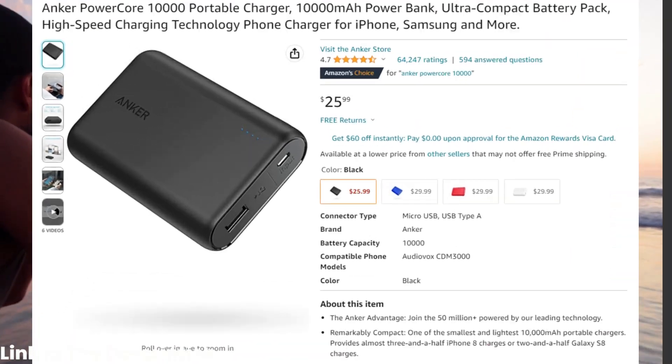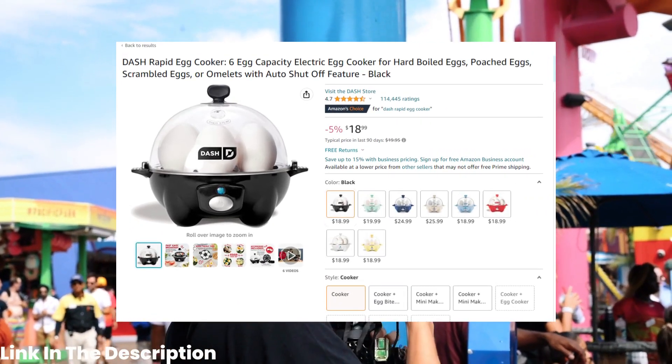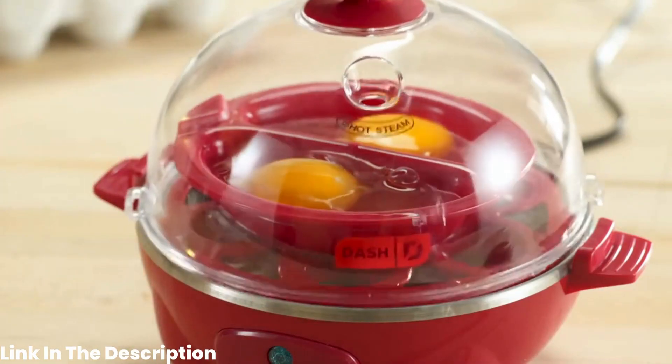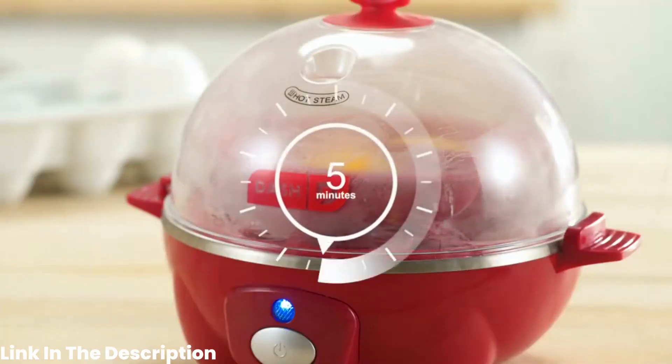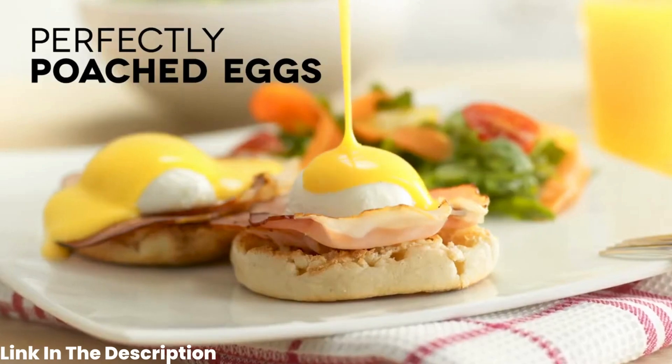Moving on to number 7, we have the Dash Rapid Egg Cooker. Coming in at only $18.99, this nifty little gadget can cook up to 6 eggs at a time in just minutes. It's perfect for anyone who loves a good boiled egg but hates the hassle of boiling water.